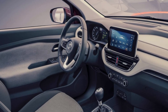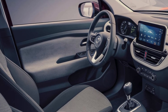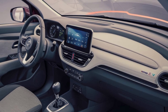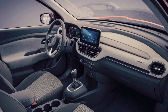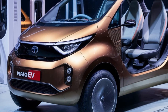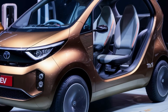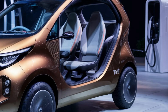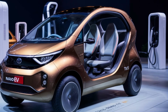Dashboard and infotainment. A 7-inch touchscreen system with smartphone connectivity, Android Auto and Apple CarPlay. A fully digital instrument cluster displays essential information like speed, battery percentage, range, and driving modes. Multifunctional flat-bottom steering wheel with audio and call controls. Smart features include mobile app integration for remote lock, unlock, charge monitoring, and route planning, plus over-the-air OTA updates for the infotainment and system software. Multiple USB ports and a wireless charging pad for convenience.